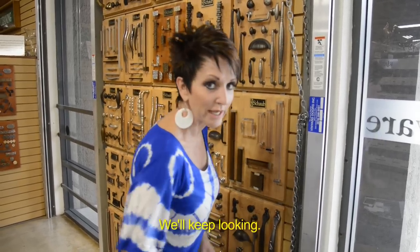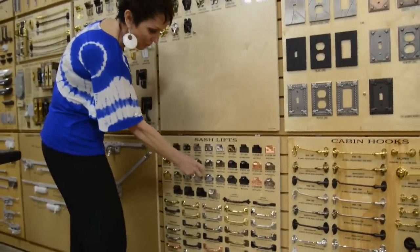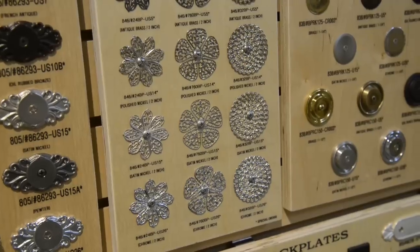Dang it. I'll keep looking for it. Obviously in a place like this the selection can be overwhelming — there are so many things to choose from. And to me it really matters. The finishes — I want to match them or coordinate them.